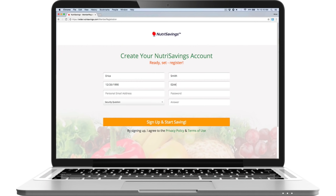Enrollment in the program is easy. To sign up, visit our website and provide your name and birthdate. You're now a registered member.